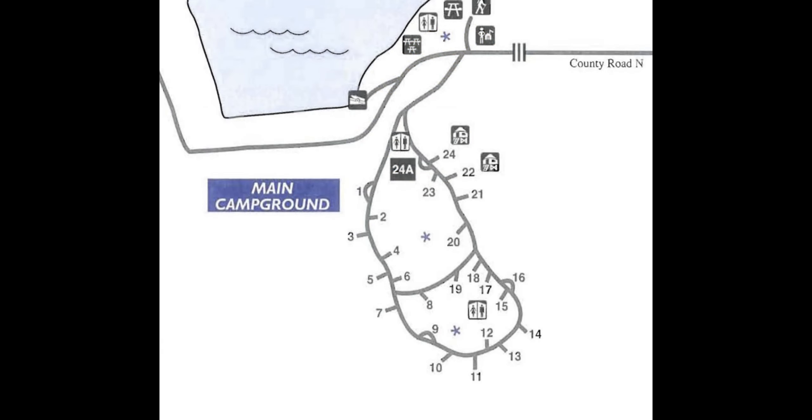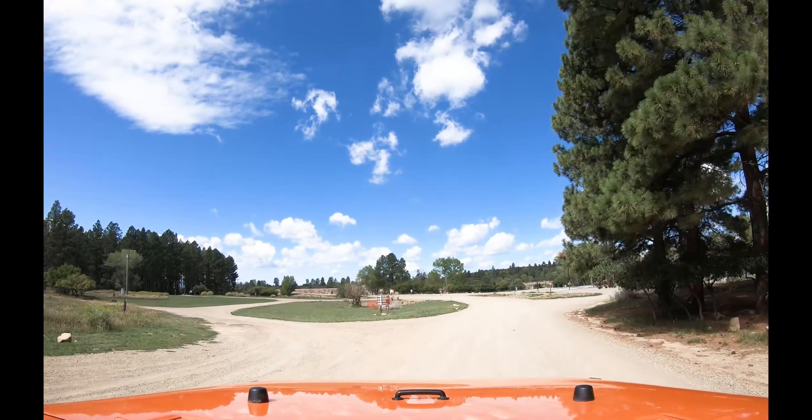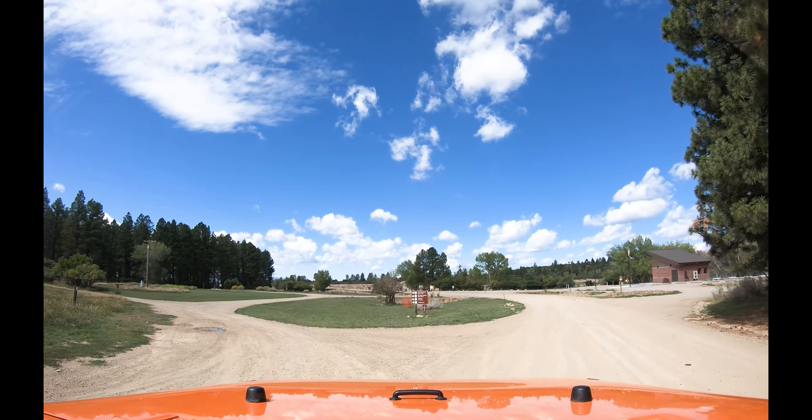Now let's review the main campground. The campground has 23 campsites and two rental yurts. The campsites have adequate spacing and shade but there are no hookups in the campground. Vault toilets and water hydrants are centrally located. Here's the drive-through video of the main campground.